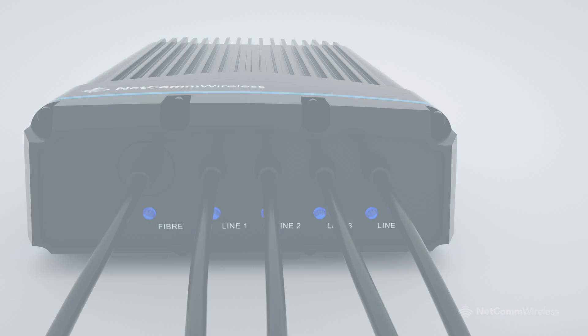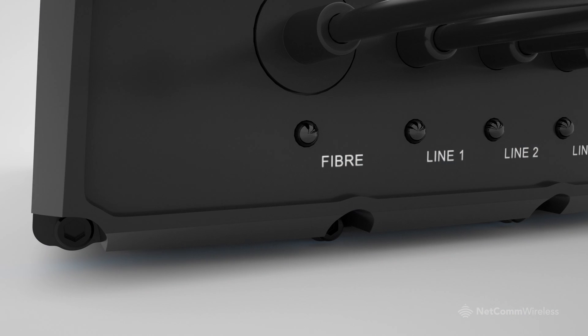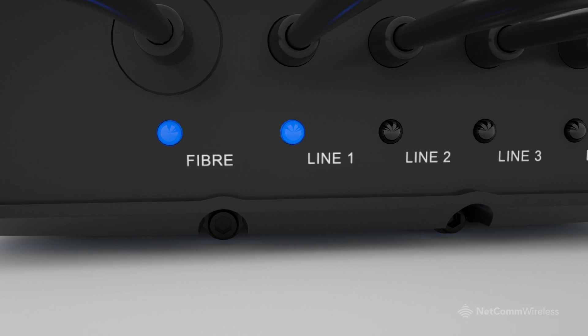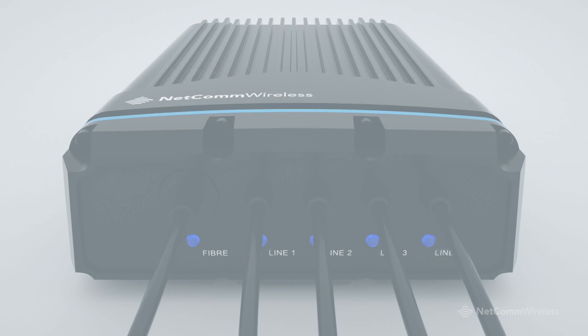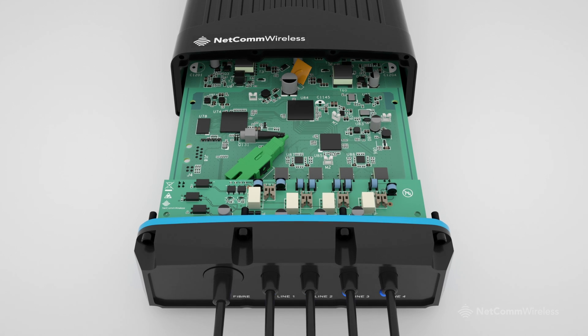Netcom Wireless's robust network terminating device brings super fast broadband speeds — up to 200 megabit per second downlink and 100 megabit per second uplink — to multiple premises by converting a GPON signal to VDSL2 using existing copper infrastructure.